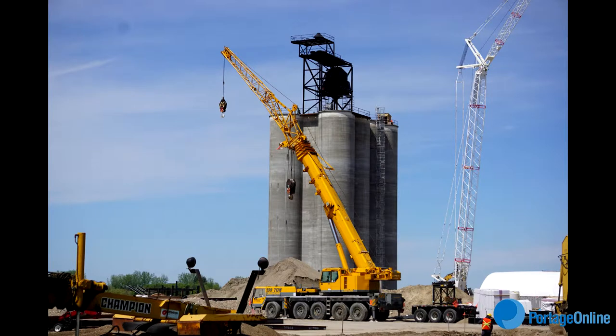Progress is being made at the Parish and Heimbecker Grain Elevator in Gladstone. General Manager Clint Rogers says they poured the concrete for the elevator recently, but there's still lots of work to be done.